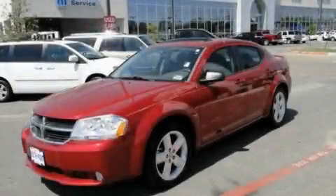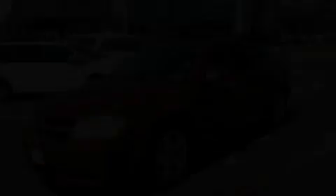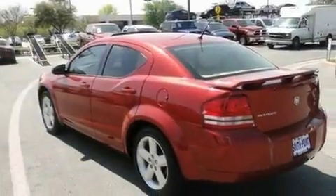This is a 2008 Dodge Avenger. It has a 2.7-liter six-cylinder engine and an automatic transmission.